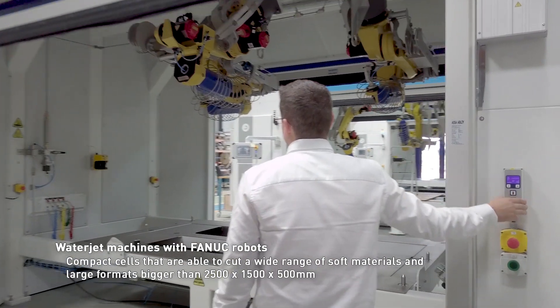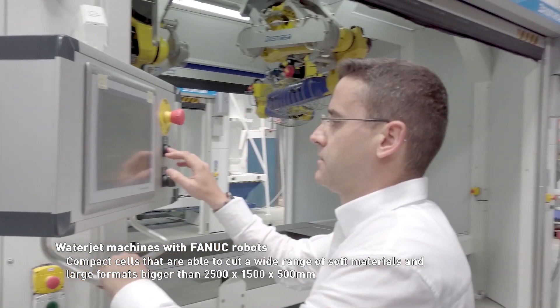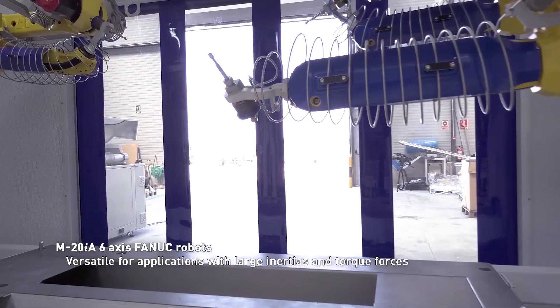We are currently finishing a project of three water jet cutting machines for the automotive sector in America. In the first and second machines we use three robots, and in the third machine we use four FANUC M20IA robots. They are three different machines adapted to the needs of the client.